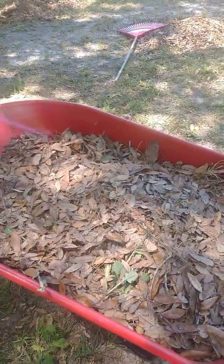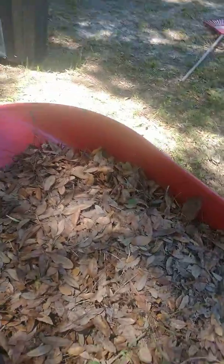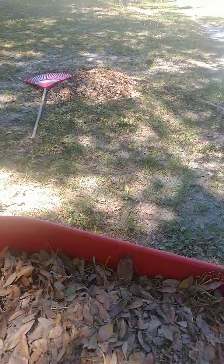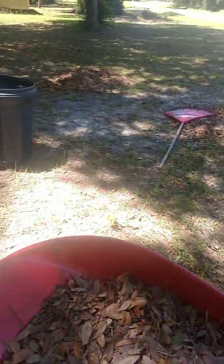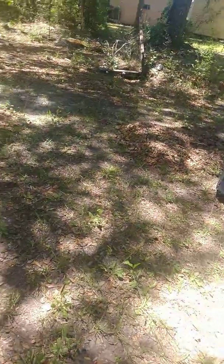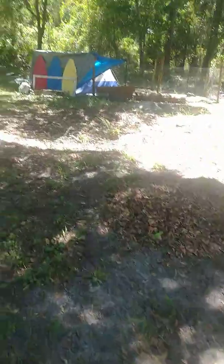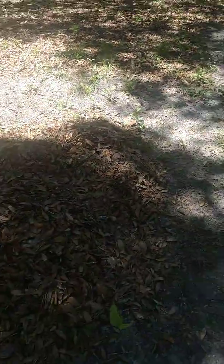This wheelbarrow is not even almost full for me — I fill and fill and fill until it overflows. That's what we've got to work with. I'll give you an update when we're done for the day, which will be in the next couple of piles, so it'll be a short update.